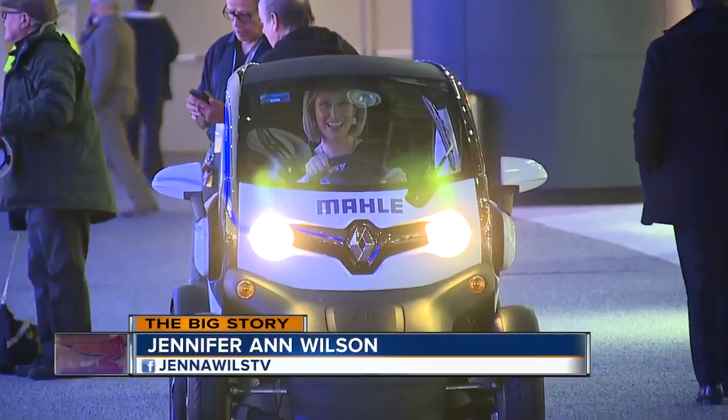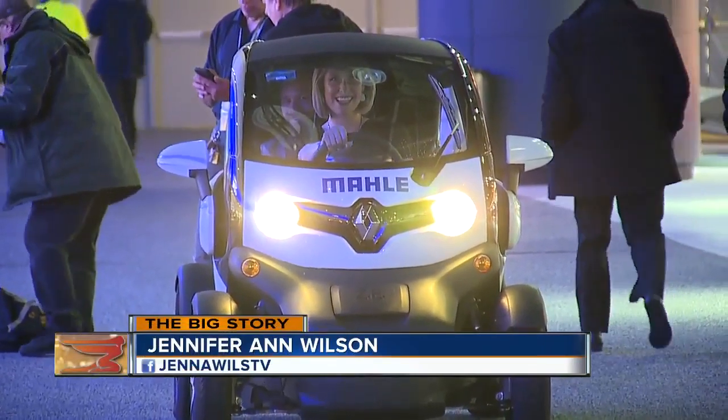The list of options for future transportation is growing, but the vehicles themselves, not so much. Jennifer Ann Wilson is live to show us that big things come in small packages sometimes.